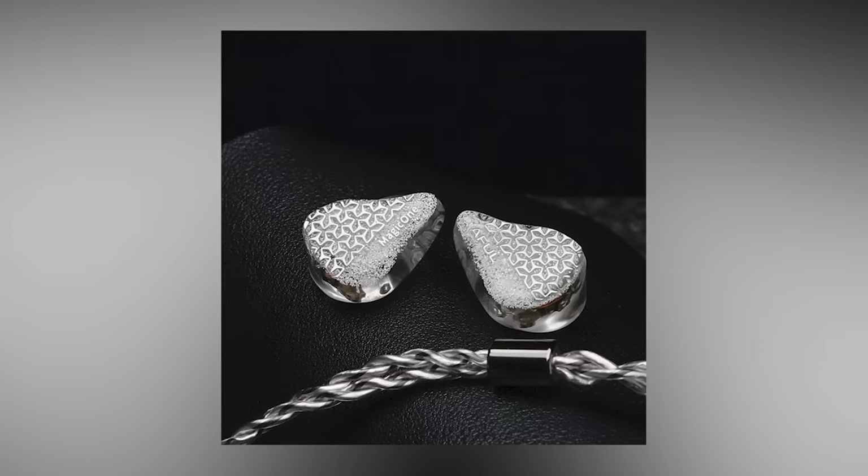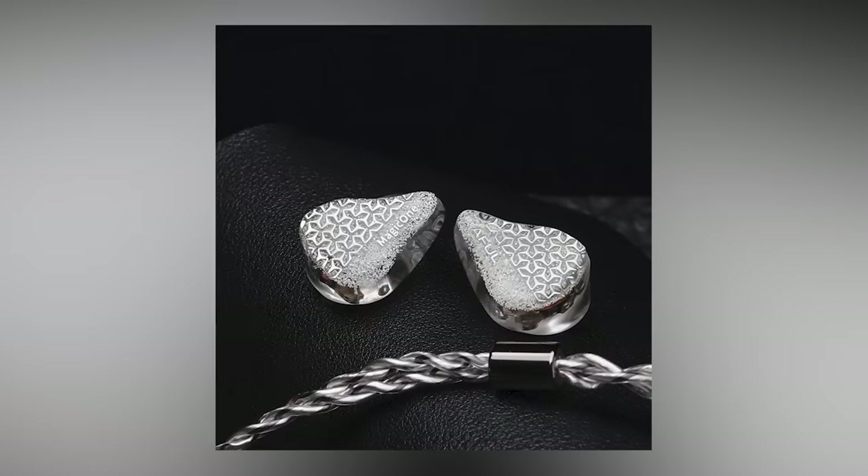Next up is the Aful Magic One — a 1BA tuned extremely well, with a slightly warmer tuning that's very enjoyable for pretty much anybody. This thing is here because it simply blew my mind. I did not know you could get this kind of sound out of a 1BA, especially the treble smoothness combined with the amount of bass it has. Quite incredible.